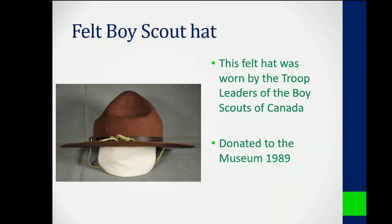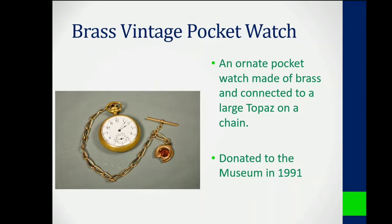At number four we have a vintage pocket watch made of brass that was donated to the museum in 1991. Connected to the pocket watch via a chain is what looks to be a large ornate top hat.